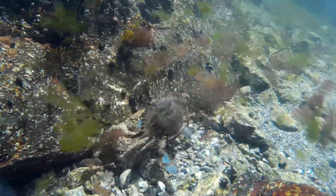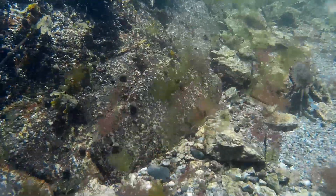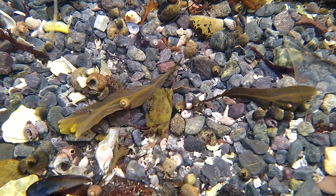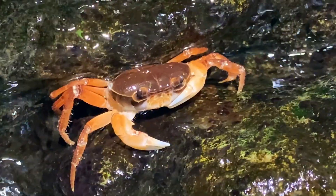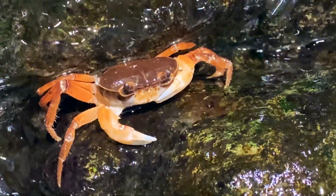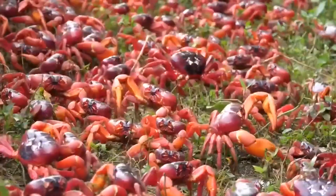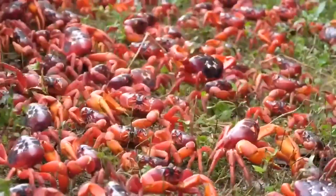Crabs are complex, hard-shelled invertebrates that are commonly seen scuttling along shorelines or displayed on dinner plates. They are decapod crustaceans that live in all oceans, but are most common in shallow, coastal seas. There are also quite a large number of freshwater crab species that live in tropical and subtropical locations in a variety of habitats including caves. Some crab species spend the majority of their time on land, returning only to the water to spawn.